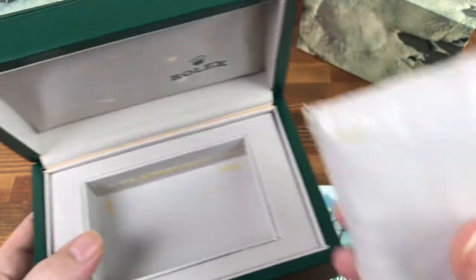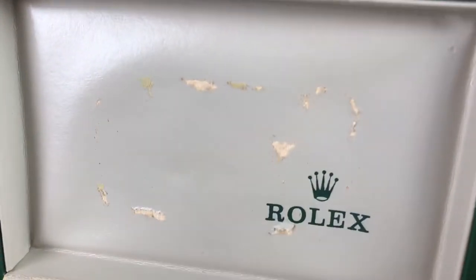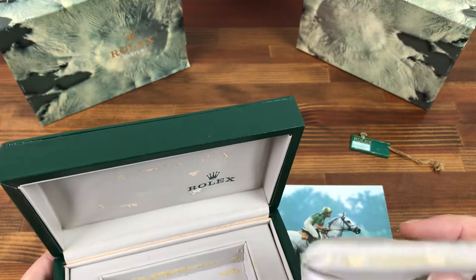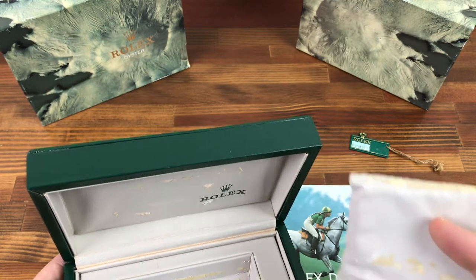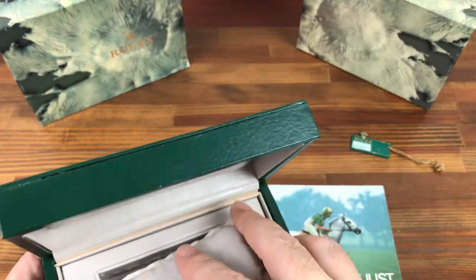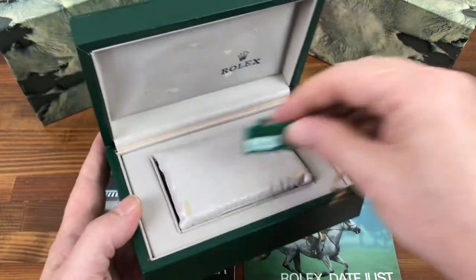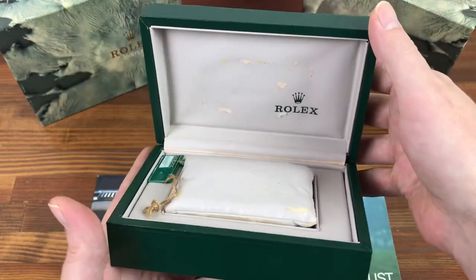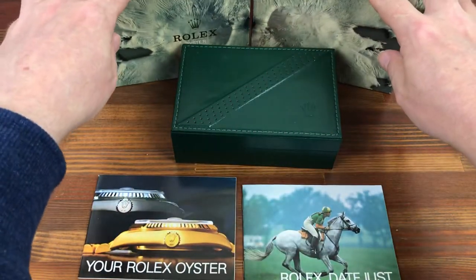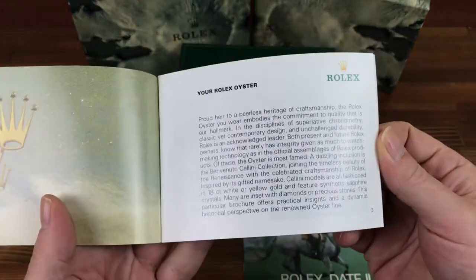This type of box does become a bit sticky and tacky and a little bit flaky over time, which is common for this type of box. But still, they're very sought after and collectible. And this one overall is in good condition. The booklets are in great vintage condition.